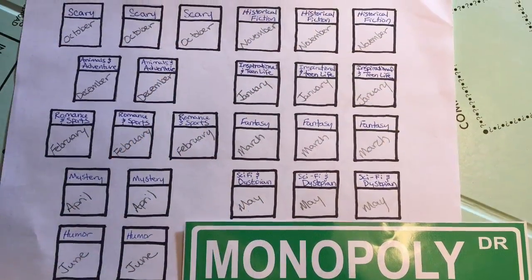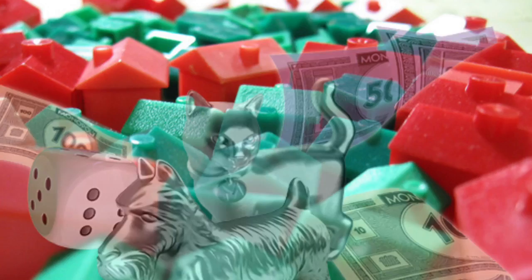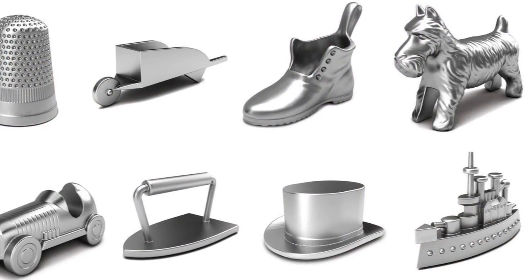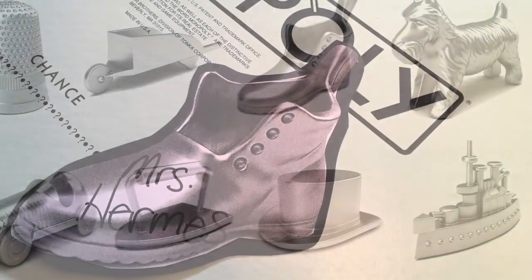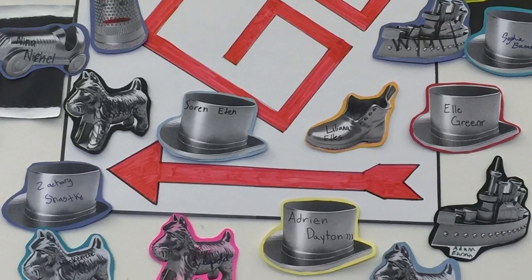Winners of the Monopoly game will be decided in June based on who has collected the most properties, as well as houses and hotels. So let's get started! If you haven't done so already, stop by the library and choose your game piece. Cut it out, add your name to it, and we will put it up on the game board.